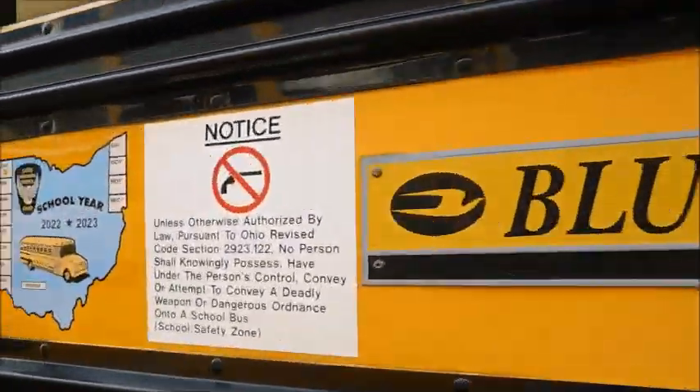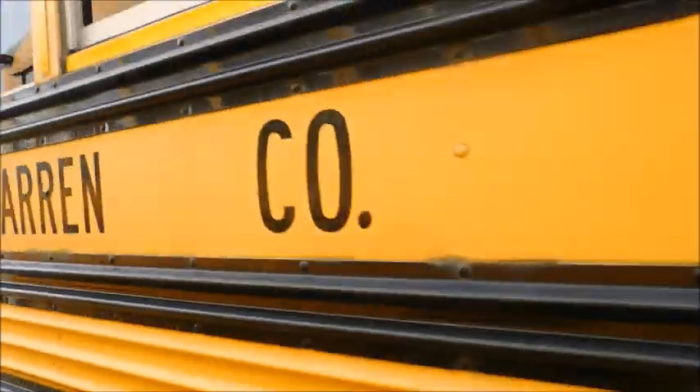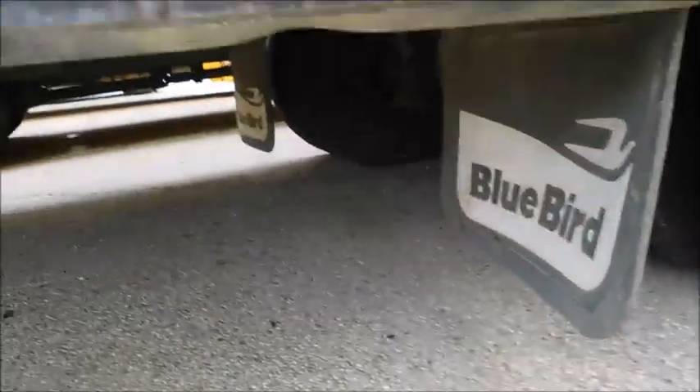I'll go for a walk around on the outside. Bluebird — got up-to-date inspection stickers, diesel, board owned. Got the Bluebird mud flaps down there.